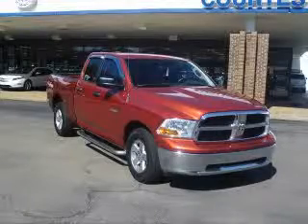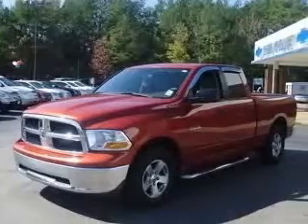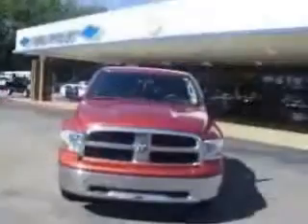We are proud to present this excellent 2009 Dodge Ram 1500. This Ram 1500 has a 4.7L V8 engine and an automatic transmission.